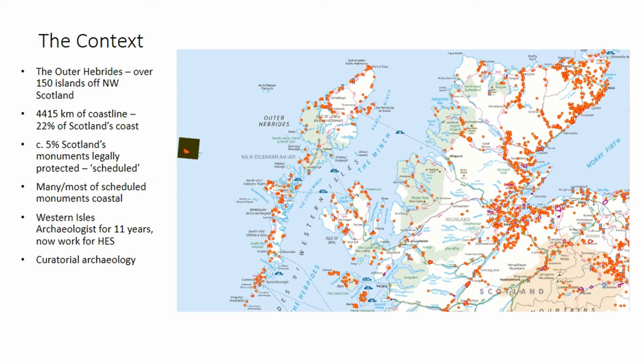The red dots that you're seeing on this image are the scheduled monuments, and you'll notice that right across Scotland, many — most — of our scheduled monuments are coastal. Mathy spoke earlier today about the properties in the care of Historic Scotland. Scheduled monuments are different from that: they have legal protection, but only a very tiny proportion of our scheduled monuments are actually in the care of the national government.